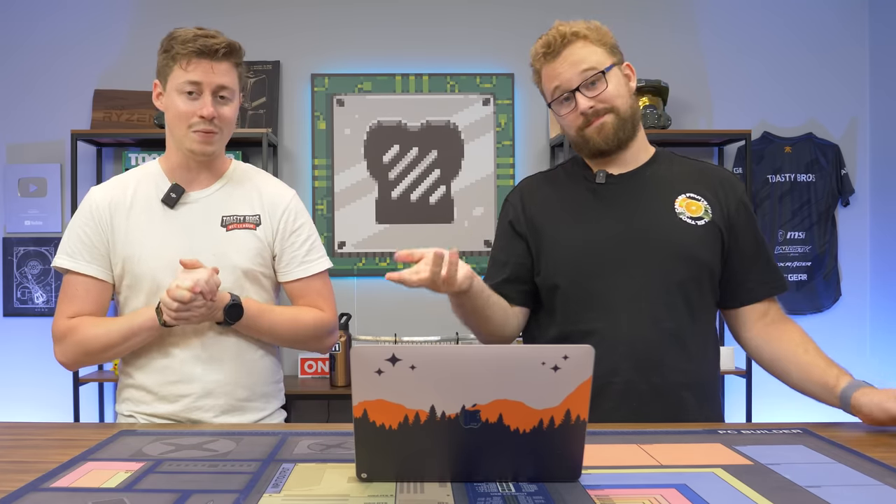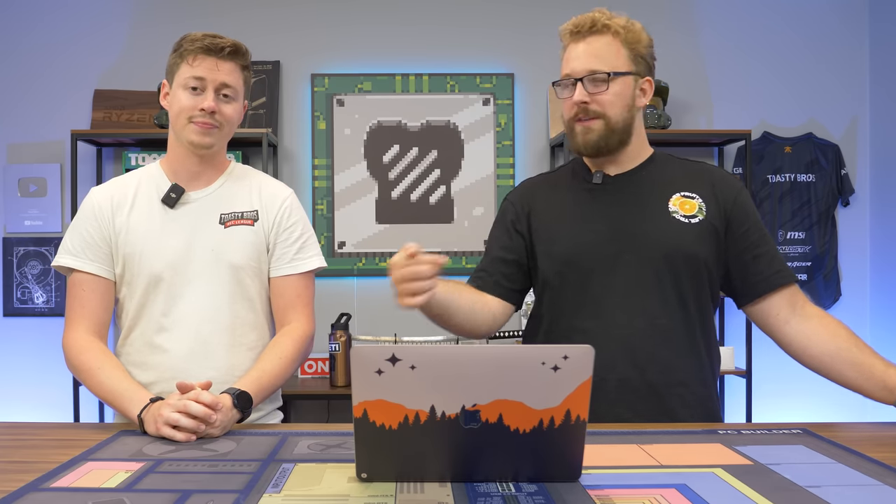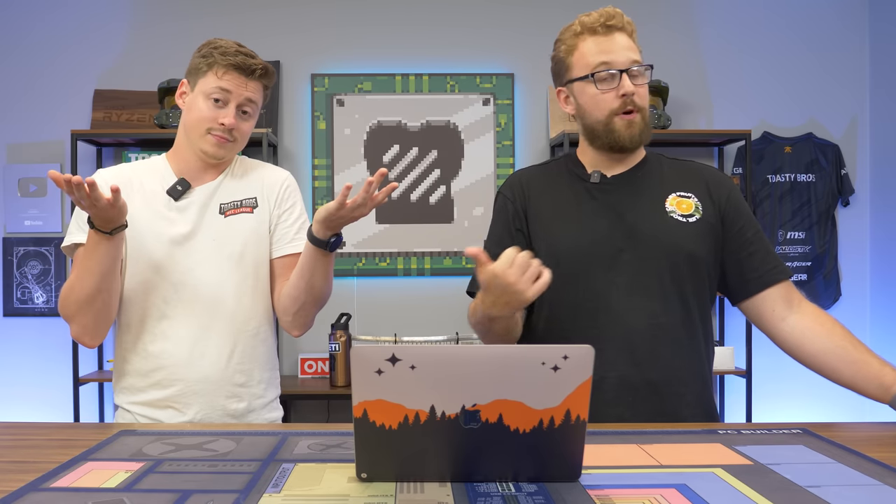Hey, how's it going guys? Jack and Matt here with the Toasty Bros. This is a topic that we've actually revisited once or twice, and now we're here again. Should you buy a gaming laptop or should you buy a gaming desktop in 2022? Earlier this year we did a video where we physically compared a gaming laptop to a gaming desktop back when prices were a little bit suspicious. But now that prices are going down, is a gaming PC worth it again over a gaming laptop, which you can get for a great price?